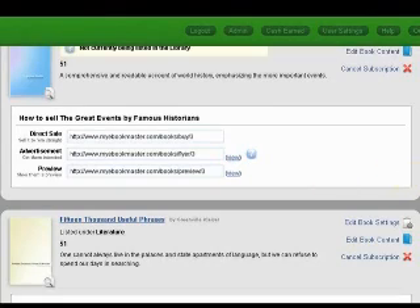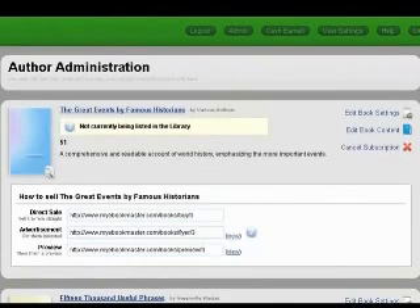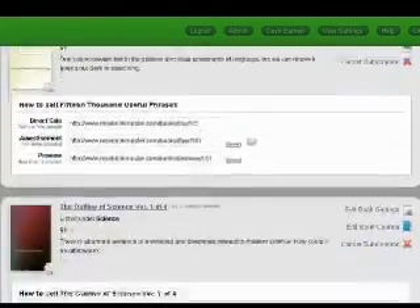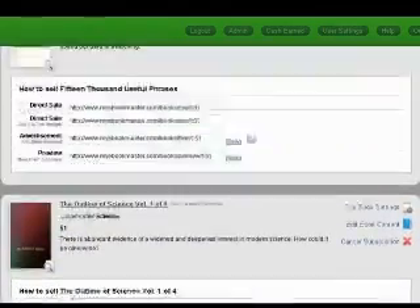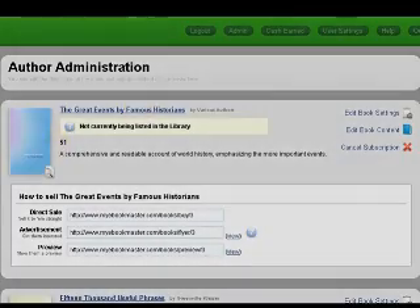That's all there is to the system. You can create as many books as you'd like, have them automatically delivered and automatically marketed with an affiliate program. It's quite simple to use and you can try it for one dollar. If you like it, you keep it. If you don't, you keep the free eBook marketing lessons that we provide with it. Thank you for listening.